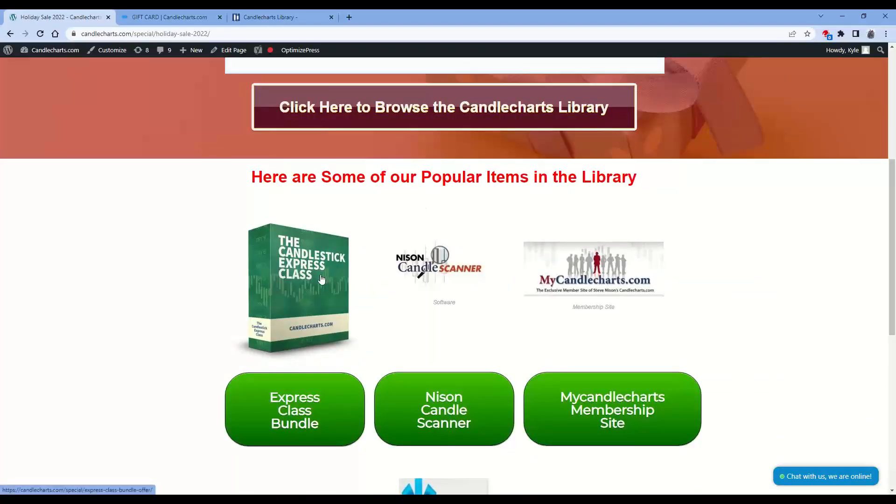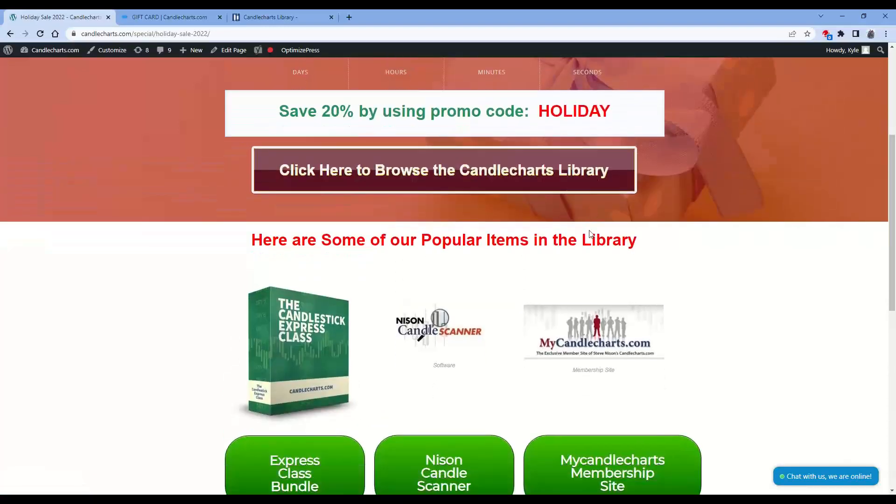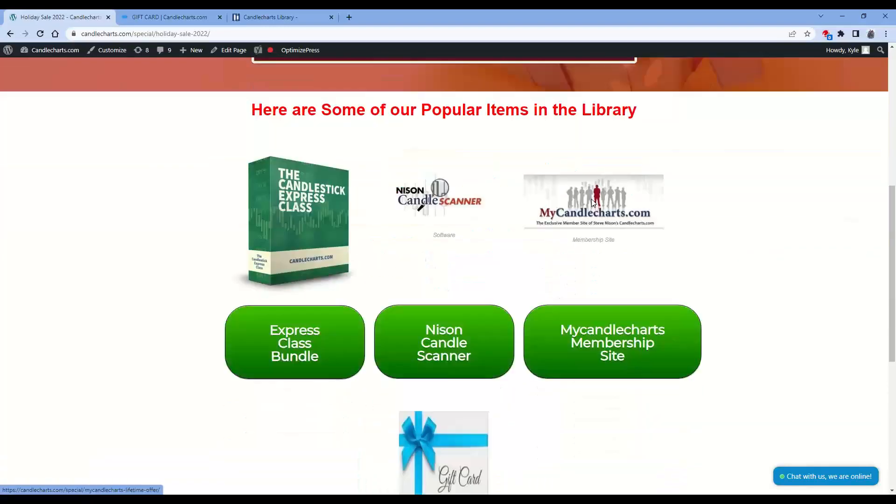We have listed a couple of our most popular programs. Our Candlestick Express class, great for education, all online. You can click on that button and it'll take you directly to that. Our Nissen Candle Scanning software — click to go directly to that. And our My Candle Chart membership site — clicking on that button will take you to that. Remember, 20% off using coupon code HOLIDAY when you check out.